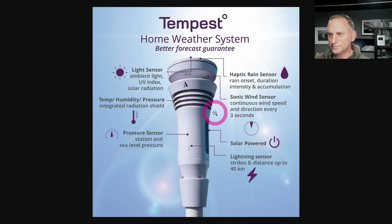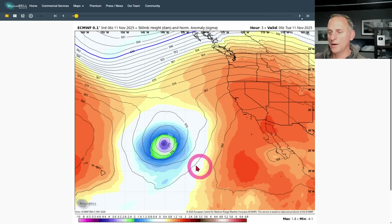The Tempest home weather station does a lot of stuff - ambient light, UV index, solar radiation, haptic rain gauge, ultrasonic anemometer with no moving parts, all solar powered. I test two of these at my house and have a lot of fun with the station. It gives me cool updates on my smartphone, and the app works perfectly with this system. Click on the link below to save 10% off on the weather station.